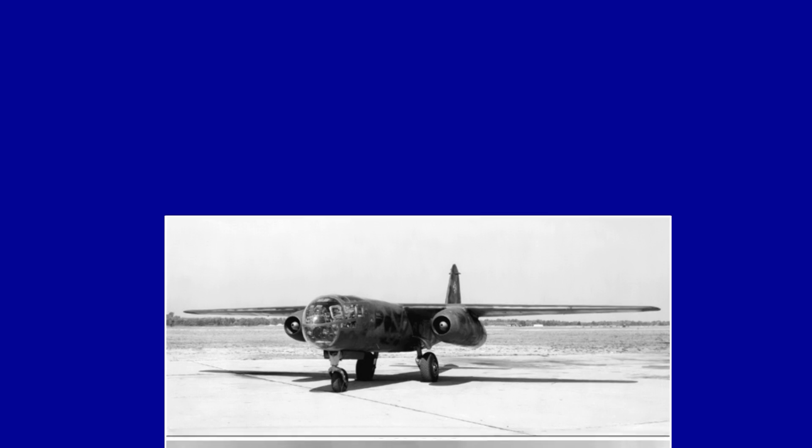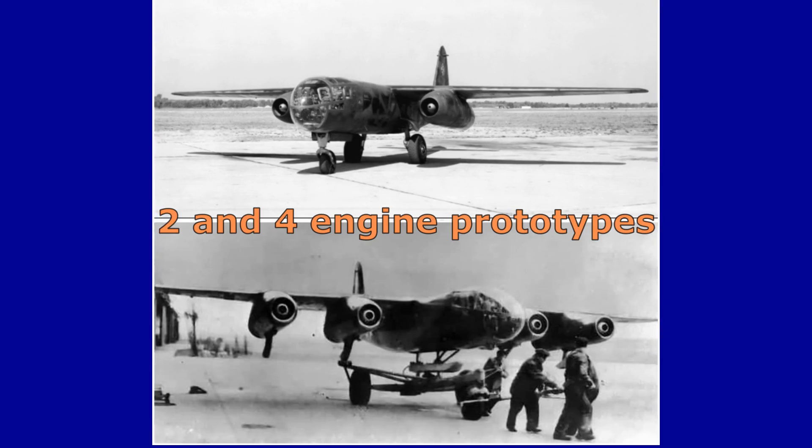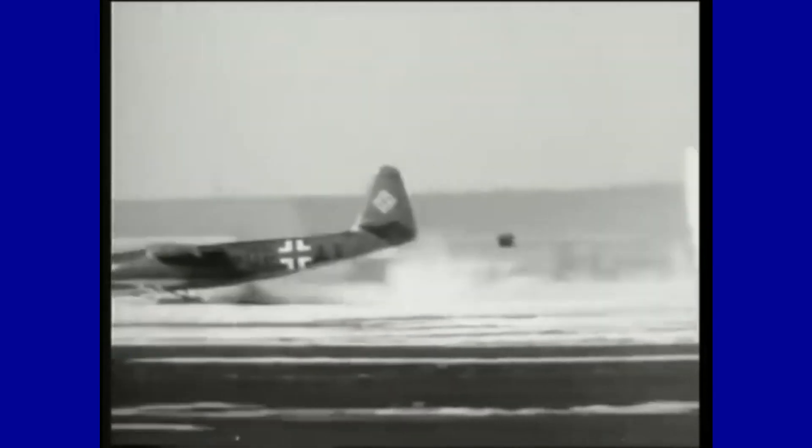It showed excellent flying characteristics, but because of the delay in engine delivery, production that was to begin in 1943 began in September 1944. In order to save weight and maximize internal fuel, the Arado AR-234 took an unusual approach. The aircraft took off using a tricycle-style jettisonable undercarriage and landed on three retractable skids, one under the center section of the fuselage and one under each engine nacelle.